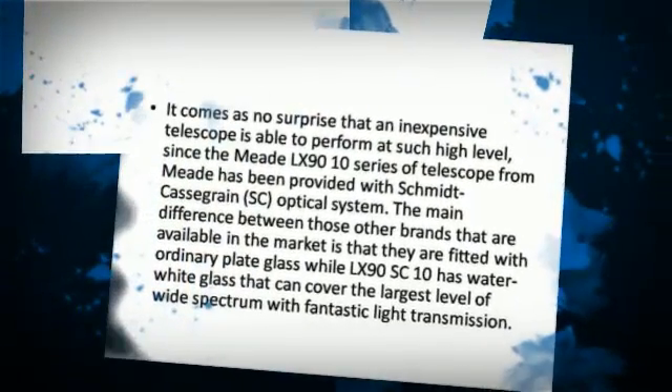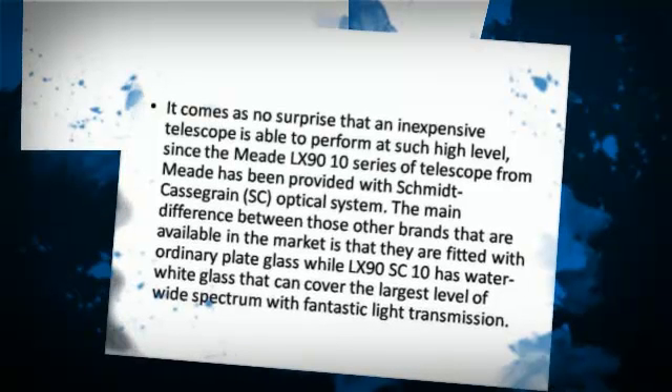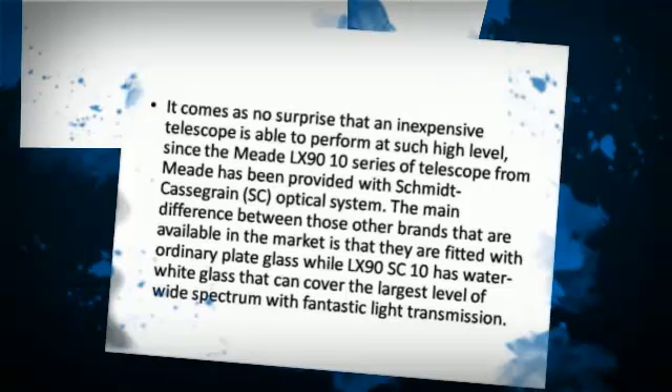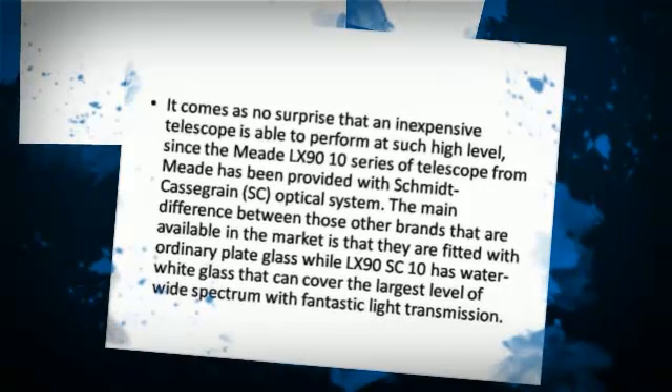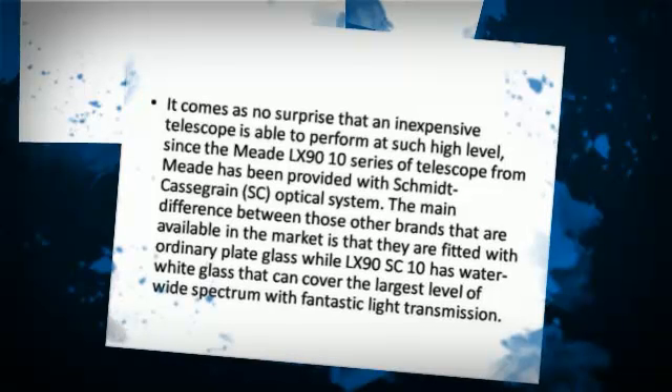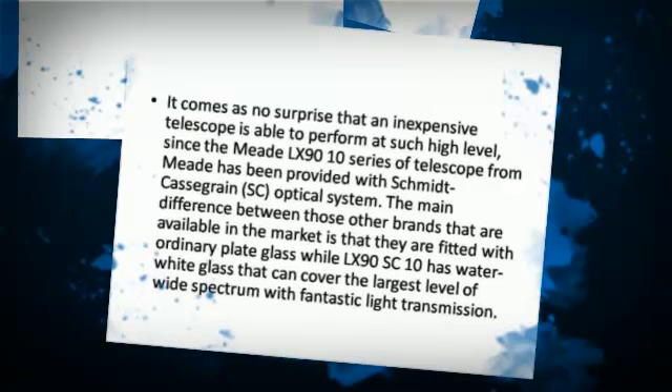It comes as no surprise that an inexpensive telescope is able to perform at such a high level, since the Meet LX9010 series of telescopes from Meet has been provided with a Schmidt-Cassegrain optical system.